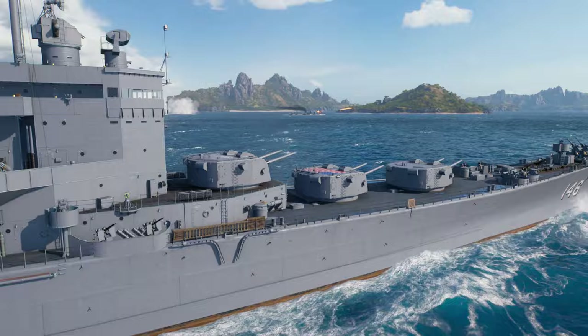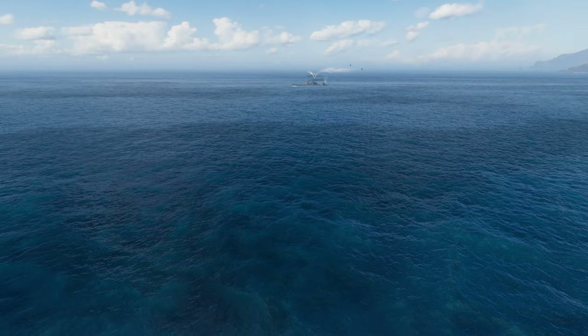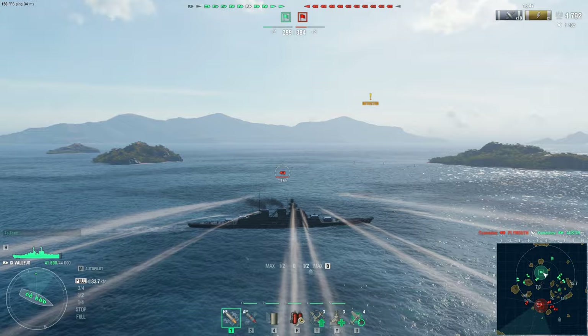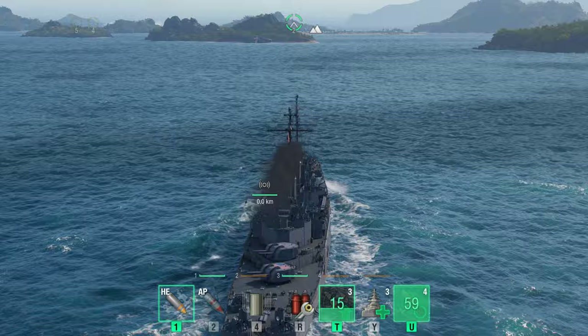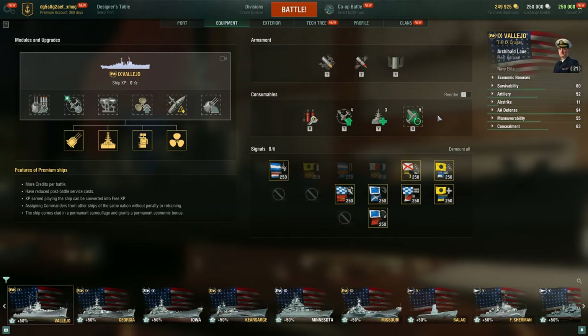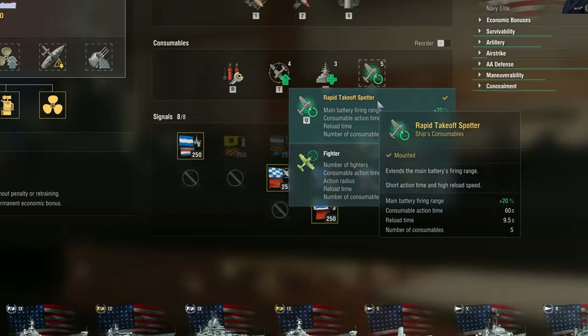Vallejo has improved ballistics compared to the branch of researchable American light cruisers, meaning that her shells decelerate slower. In turn, this makes it easier to take an accurate lead on a target over a long range. For doing precisely this, the new Rapid Takeoff Spotter consumable will come in extremely handy — it differs from the standard spotting aircraft by its shorter cooldown, at the expense of a shorter action time. Vallejo's full arsenal of consumables includes Defensive AA, Fire and Repair Party in different slots, as well as a choice between the Rapid Takeoff Spotter or Fighter in the last slot.